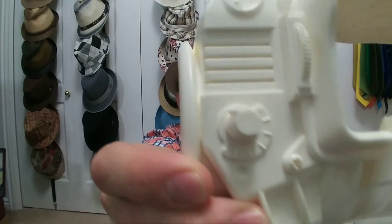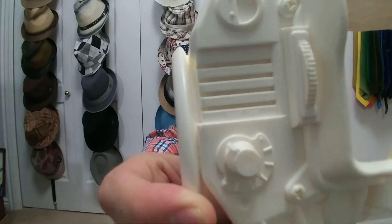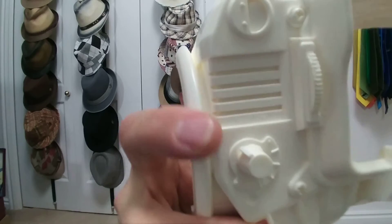I bought this one, and I even have an extra right here. If anyone ever wanted to buy these from me, I might consider that — especially at least one of them. You might want to see a little close-up. It's not focusing very well, but right about here it says model 3000. It's the Pip-Boy.